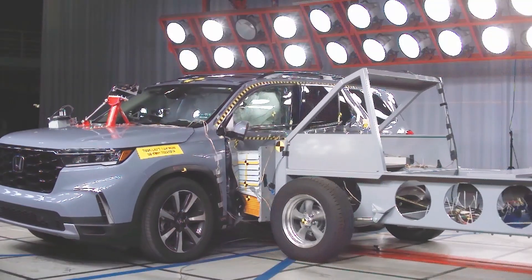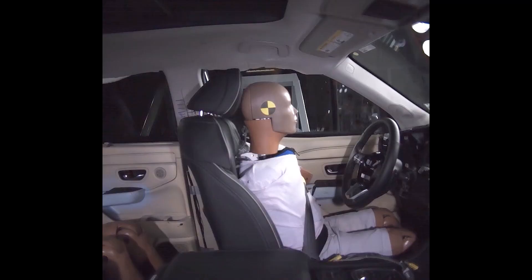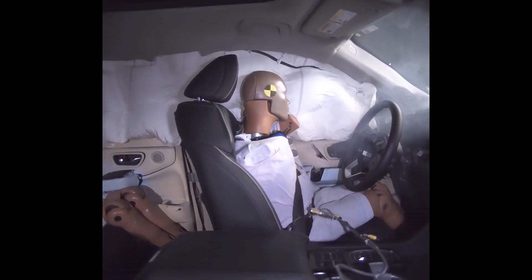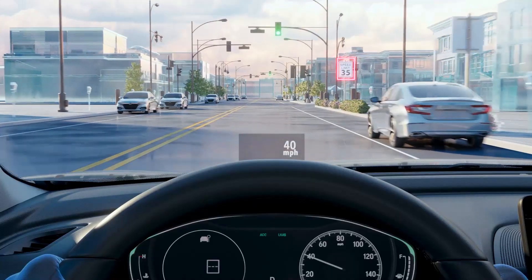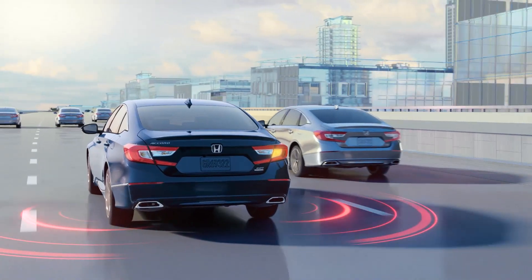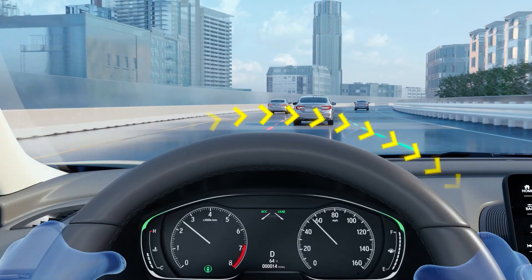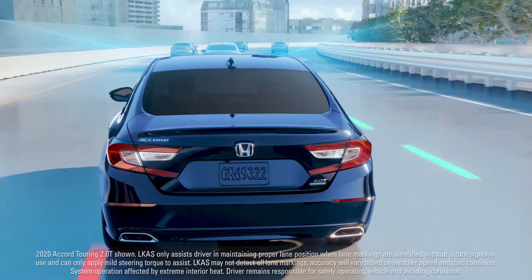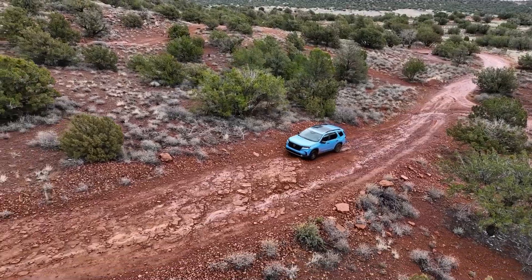When it comes to safety equipment, there's little separating the two choices. Both the used Acura MDX and new Honda Pilot feature a standard array of must-have safety tech. The latest Pilot gains features like traffic jam assist and traffic sign recognition that were first seen in the MDX when it launched. Both vehicles have earned the highest possible rating of Top Safety Pick+ from the IIHS, though neither had been tested by the NHTSA at the time of writing.